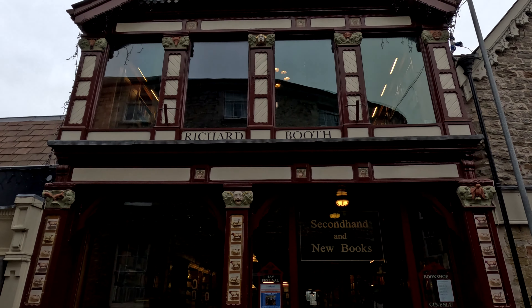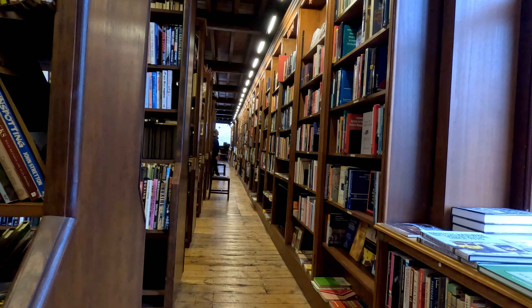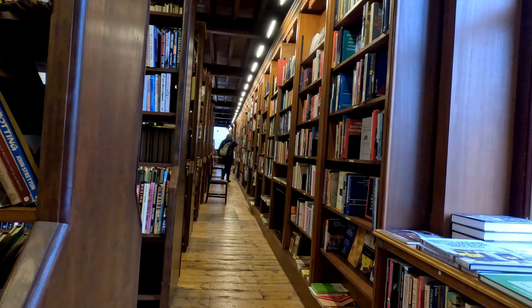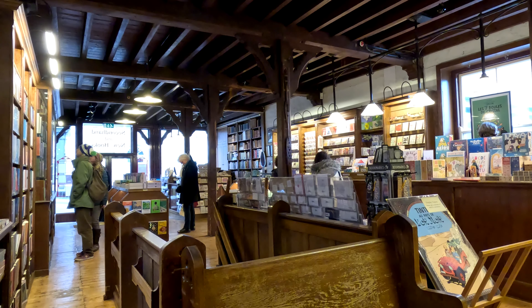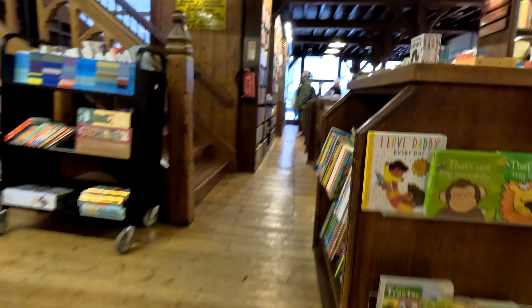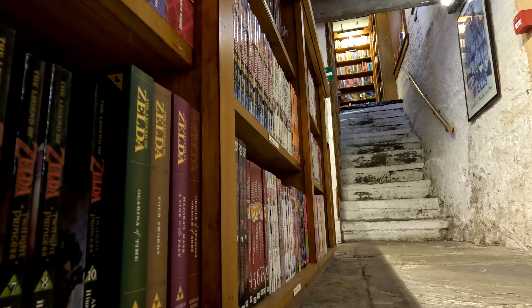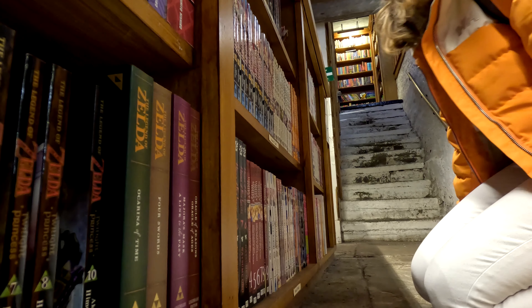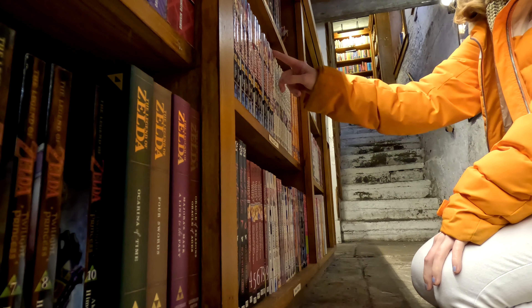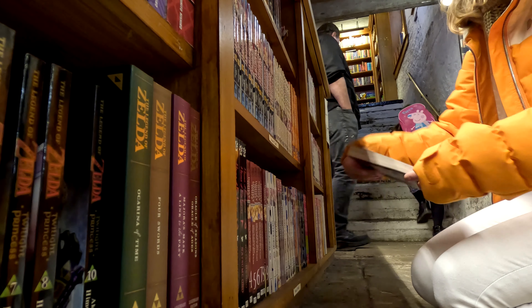There was one shop that was my absolute favorite, dealing with both first and second-hand books. It had three floors of just books, and I managed to find a little category that piqued my interest. These are manga books — Japanese graphic novels, to put it simply. I have a little collection of my own at home and I'm missing a few, so I was really excited to actually see some of these because I honestly didn't think they'd have any.